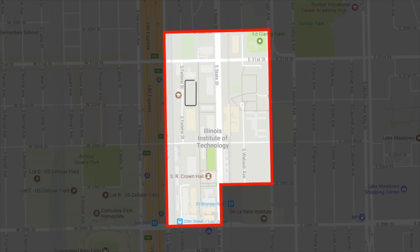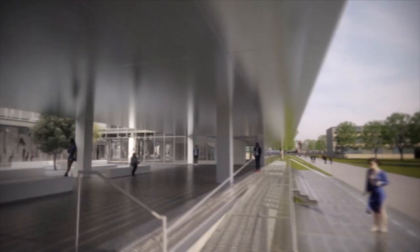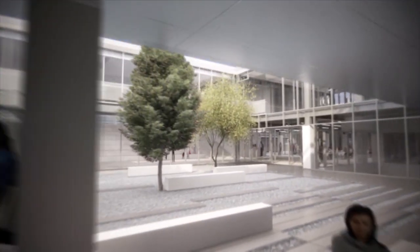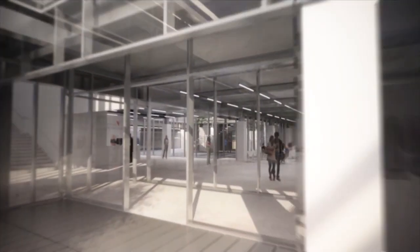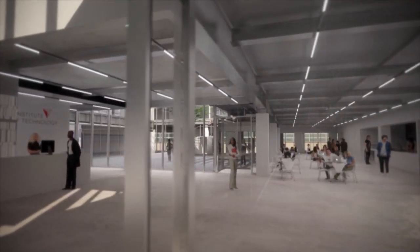The newest building is now under construction on the north end of campus. The Ed Kaplan Family Institute for Innovation and Tech Entrepreneurship is coming soon. Once completed, this will be an innovation hub and the home of the IPRO program, rapid prototyping labs, and collaboration spaces.